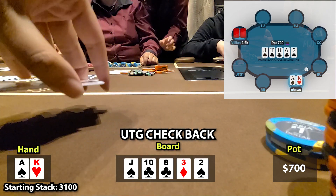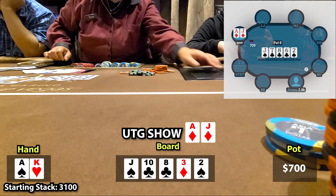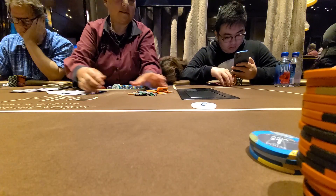He shows ace-jack of diamonds. I lose, but it's not a major loss with Ace King, so I'm not going to complain about it. Let's get into our GTO analysis and see if I played the hand correctly.